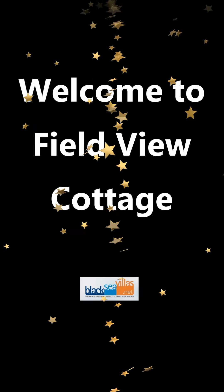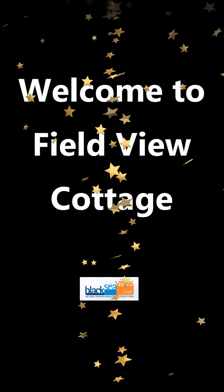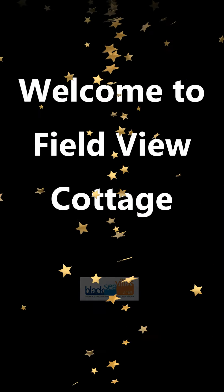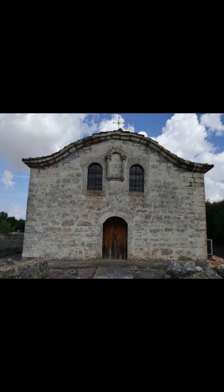Welcome to Field View Cottage, a development site only 5 miles from the coast in sunny Bulgaria. It's a large rectangular site of 2,400 square metres with decent road access in the village of Smin.